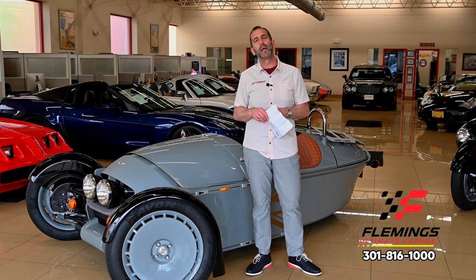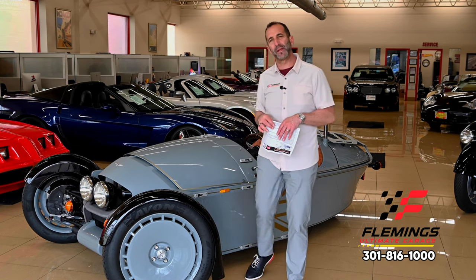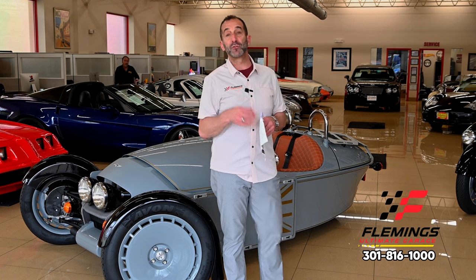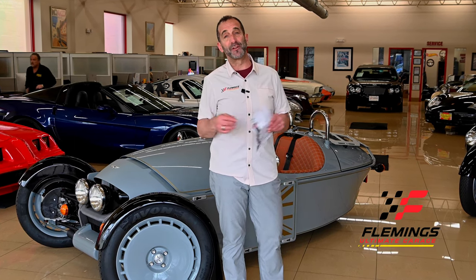The Super 3 — call us at 301-816-1000 and we'll tell you all about it. If you don't mind, hit the like button down below — it helps get our message out. Subscribe to the channel; we've got new stuff coming out all the time. Maybe share it with your friends — they might like to see some of this as well. I'll see you on the next one.